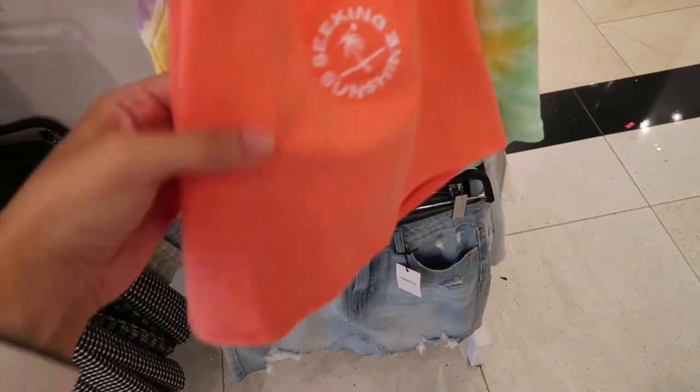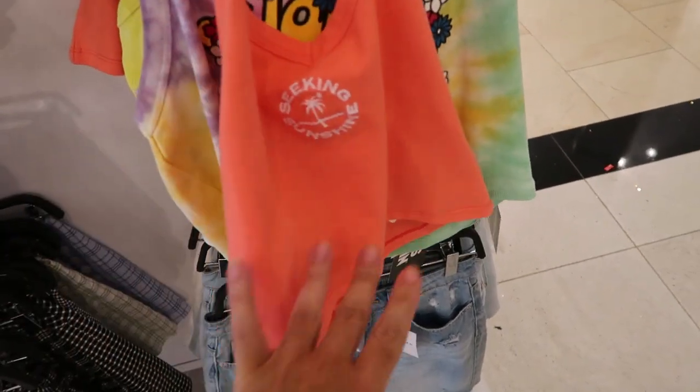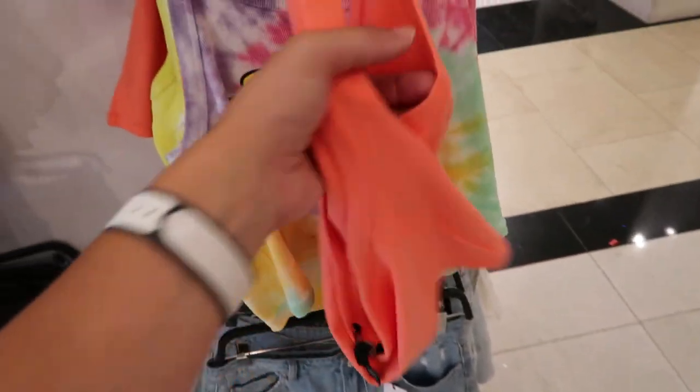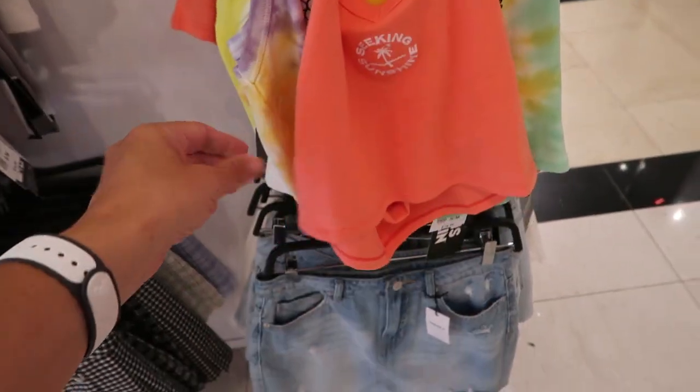This halter is so cute for vacation — if you're going to the beach, throw it over your bathing suit. It is a halter style and it is cropped. It's $9.99.